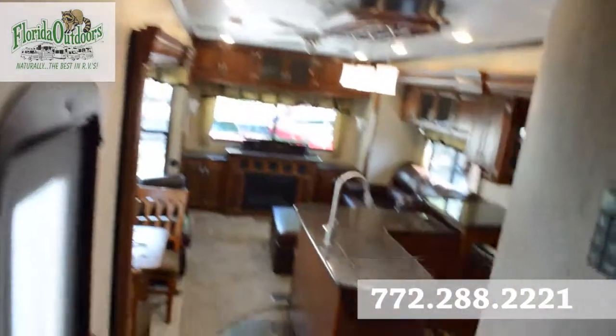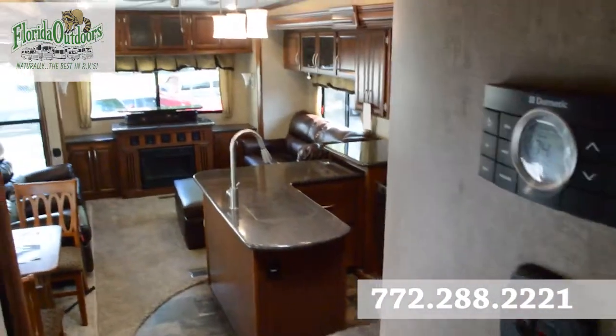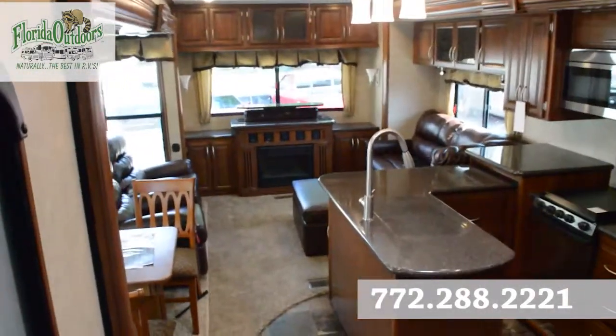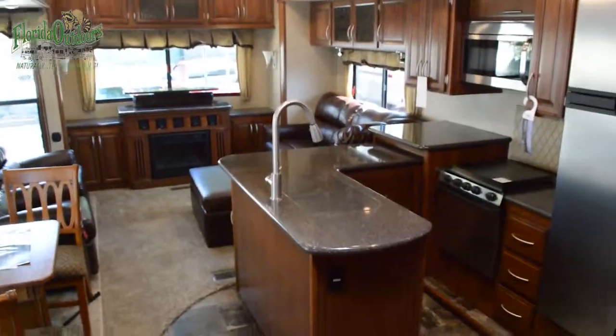If you have any questions about this Sanibel, feel free to call us at 772-288-2221. We'd be more than glad to answer any questions you may have about this RV. Thanks for watching and have a great day.